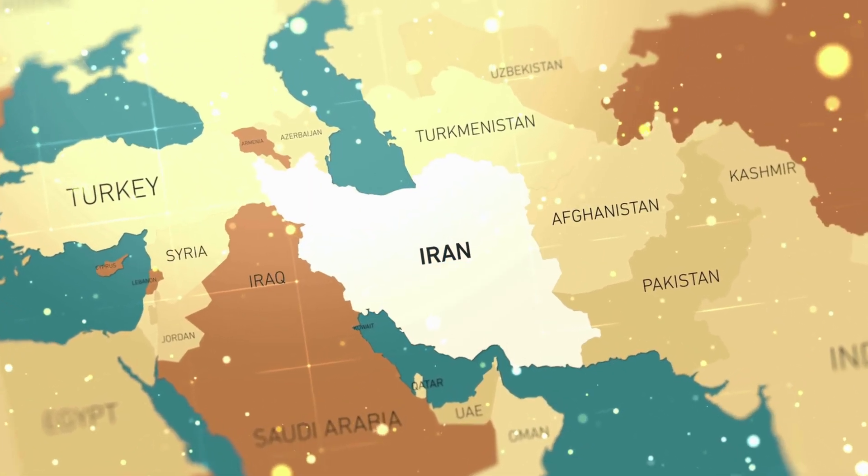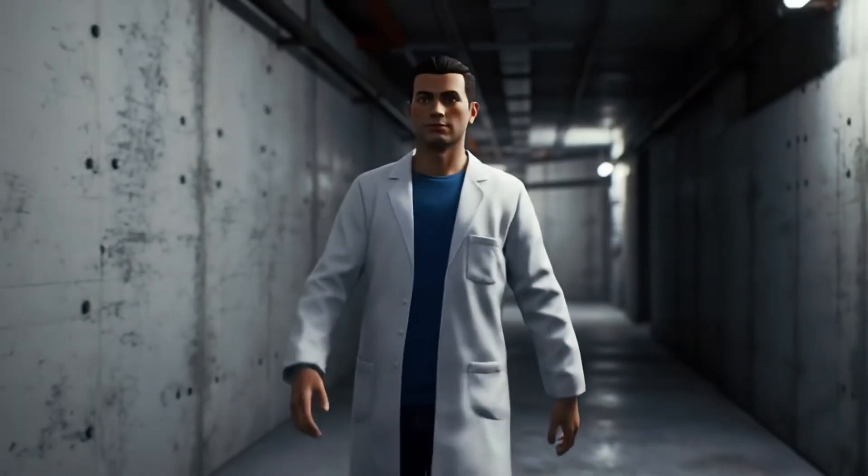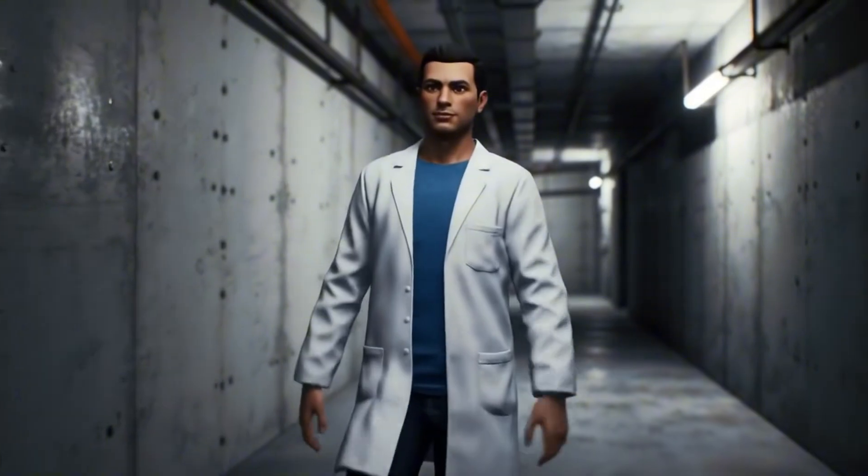June 17th, 2010. Natanz Nuclear Facility, Iran. An Iranian technician walks through the underground halls of one of the world's most secure facilities.